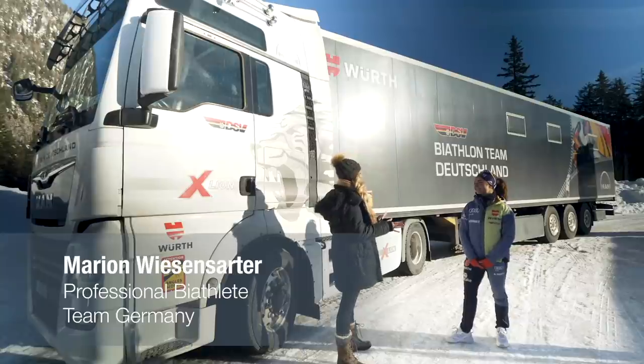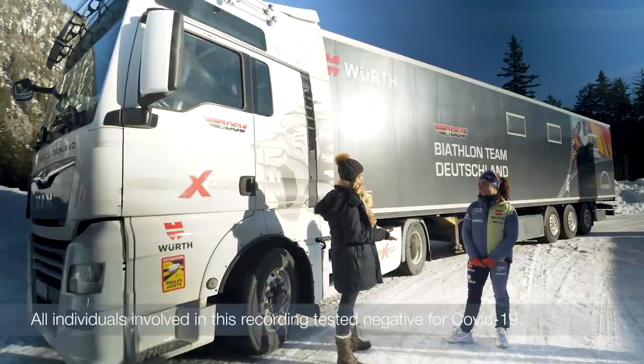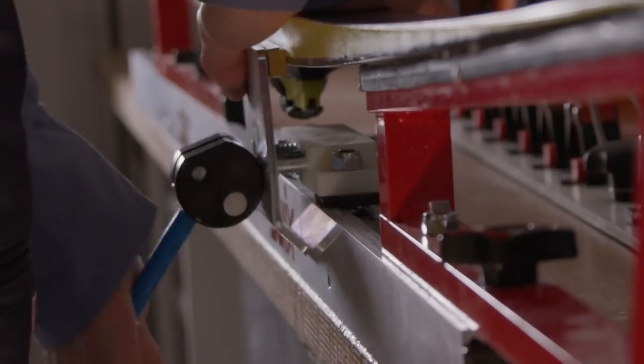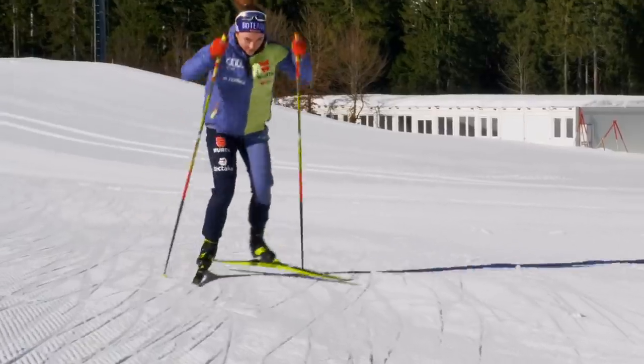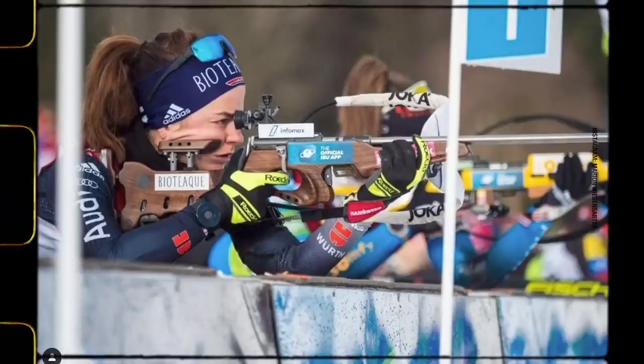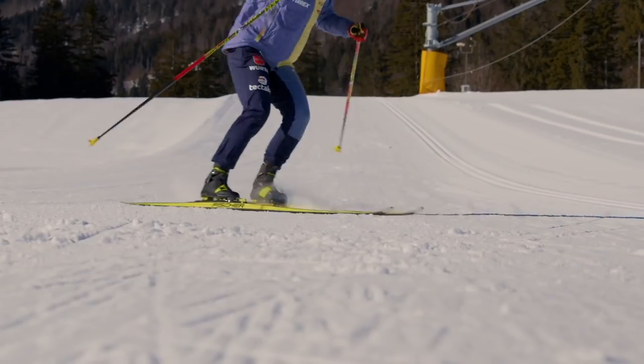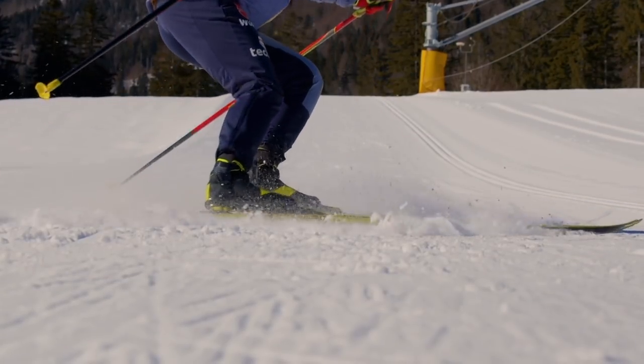Hello Marion, how are you? Hi, I'm fine, thank you! I'm totally excited about this truck. What kind of sport do you use it for? We use it for biathlon. And you are a professional biathlete? Yes, I'm a professional biathlete of the German ski team.